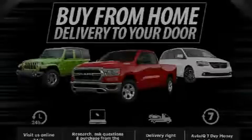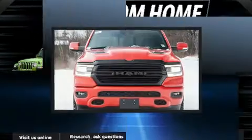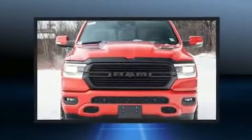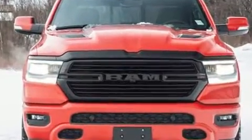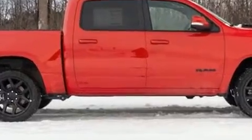Introducing the 2020 Ram 1500. This four-door, five-passenger truck is ready to drive off the showroom floor. Smooth gear shifts are achieved thanks to the powerful eight-cylinder engine. And for added security, Dynamic Stability Control supplements the drivetrain.